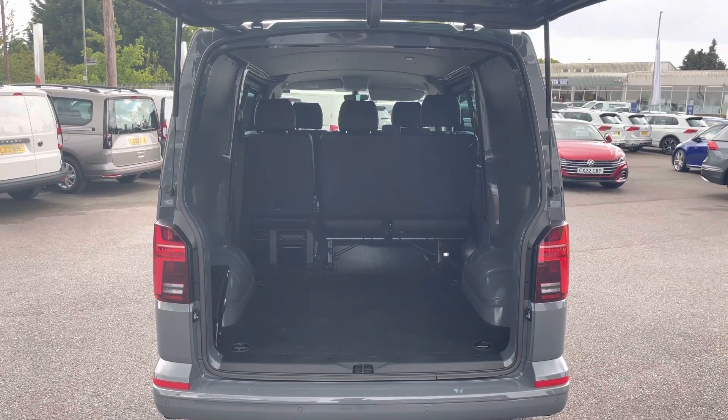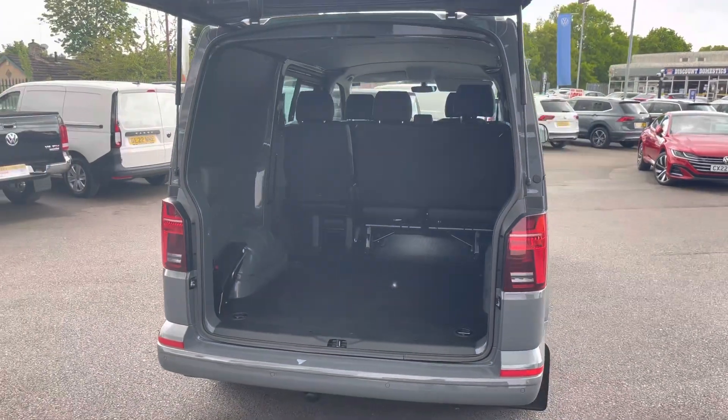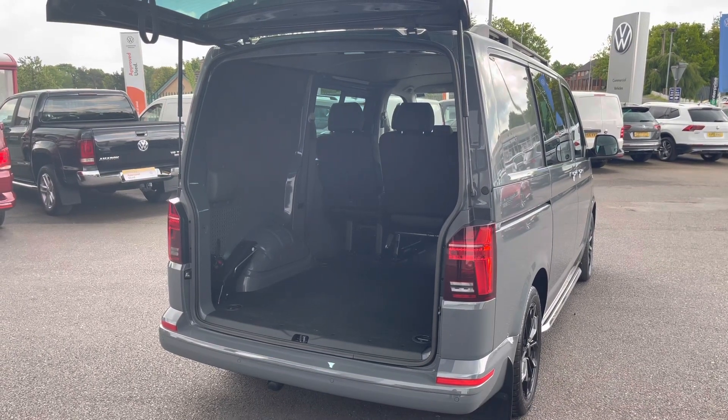Taking a look at the rear space of this vehicle, you can see it is more than ample, and it does come with a rubber floor. Should you need to secure anything down in the back of this vehicle, several lashing points are located on the floor.